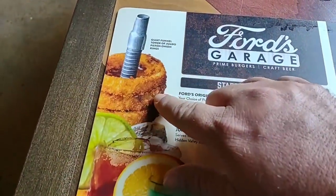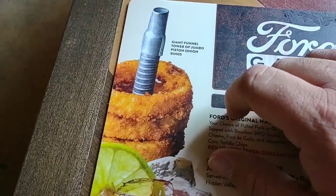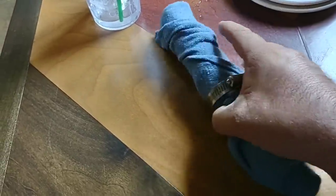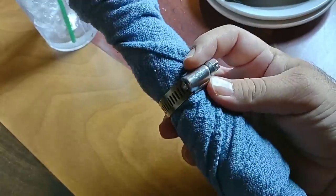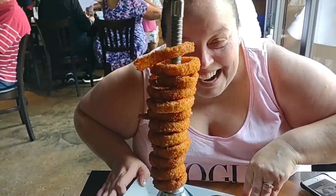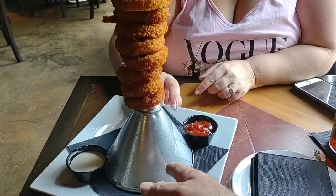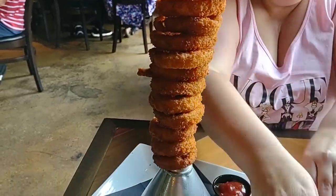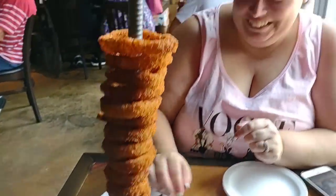We are also getting the Piston Tower of Onion Rings — giant funnel tower of jumbo piston onion rings. Our silverware is wrapped in a shop towel with a hose clamp on it — how cool is that? And they serve it on an actual car piston from a Ford car with a funnel on the end so it stands up straight. Look at those onion rings! I don't even want to touch it — it looks so perfect. How have we never eaten here before?